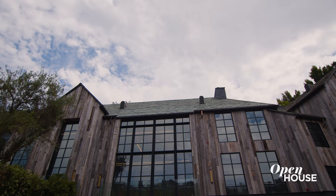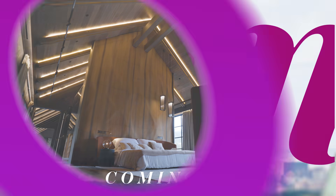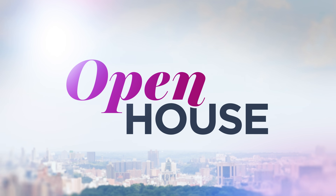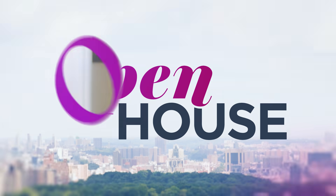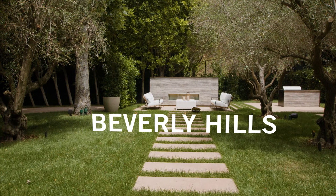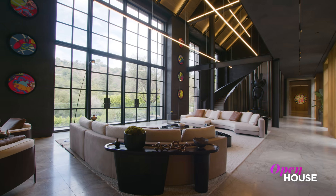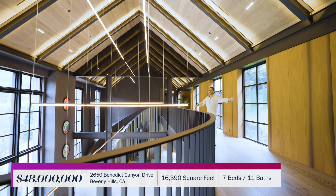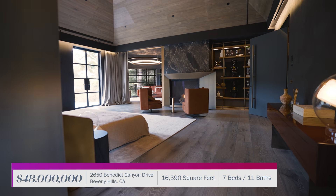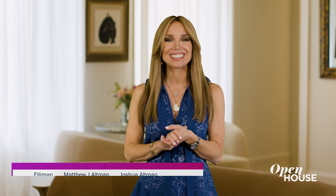Coming up just after the break, we are in Beverly Hills to tour this palatial and dramatic estate. Welcome back, everyone. Now let's head to Beverly Hills for a look at this tailored estate — see how the open floor plan effortlessly connects with the outside, establishing its own architectural language filled with design drama and cinematic style.